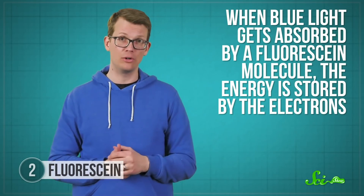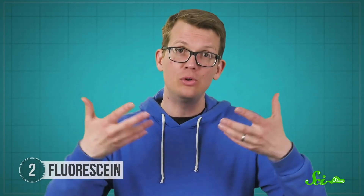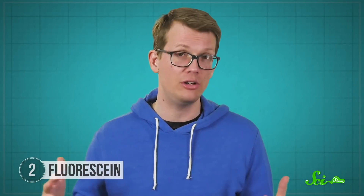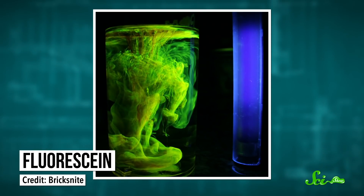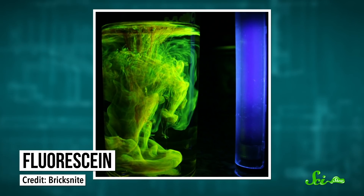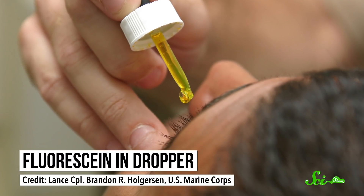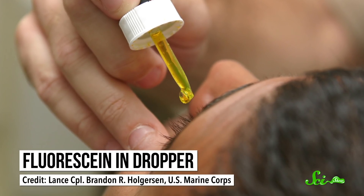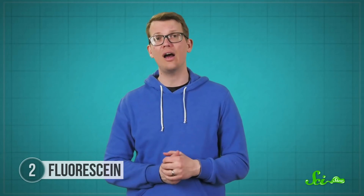When blue light gets absorbed by a fluorescein molecule, the energy is stored by the electrons. But because the molecule is rigid, the electrons can't easily give up their energy to the molecule through movement or deformation. So the molecule ends up releasing most of its energy in the form of light, specifically a bright yellowish-green color. And that has come in handy for medicine. Doctors occasionally need to inspect blood vessels in the back of the eye for damage that might diagnose certain conditions. Diabetic patients might have narrow or blocked vessels in their eye that could impair their vision or cause blindness.